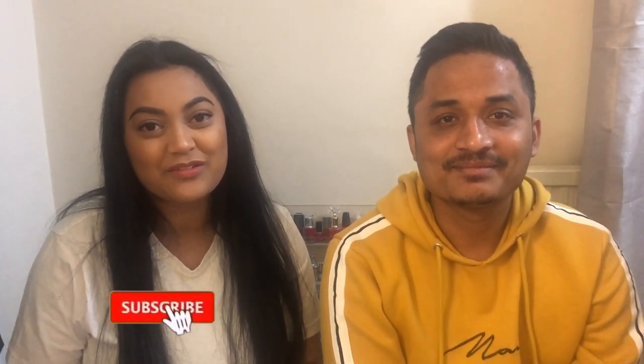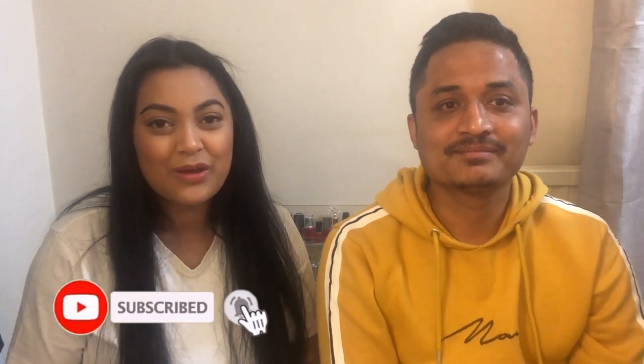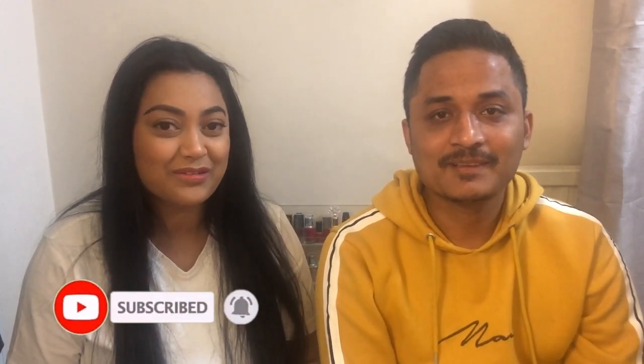Hi guys, welcome back to my channel. Today I wanted to make a video on what happened at my husband's biometric appointment for his spouse visa extension application. We went back in December so it's been quite a while, but I wanted to do this video. I do show you how to book the appointment on the walkthrough video for the online application — it's just towards the end of that video and I'll leave it linked up at the top here.